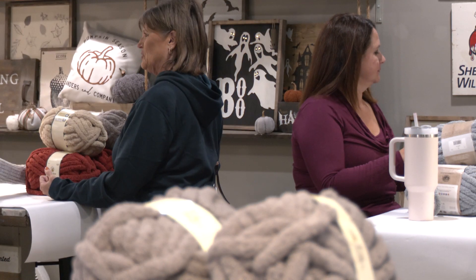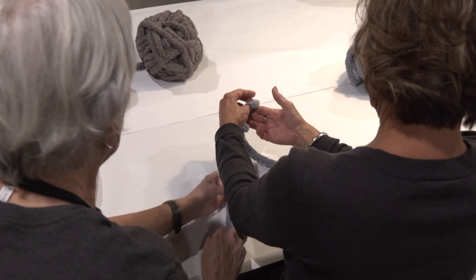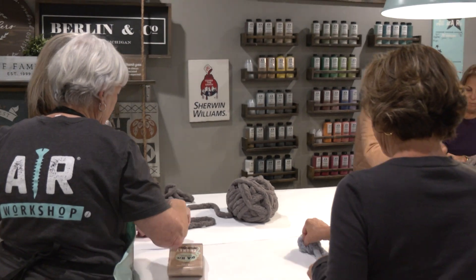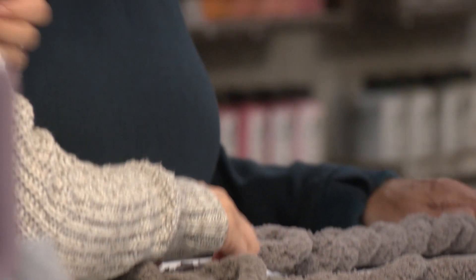Our Chunky Knit Blanket Workshop is one of our most popular classes. We've been running it now for about four years. We offer a few different pattern styles, so when you come in you'll be able to choose your yarn color. We'll take you through all of the steps of making your blanket and depending on what pattern you want to do, we'll show you how to do that. When you leave at night you will be taking home a fully hand-knit blanket.